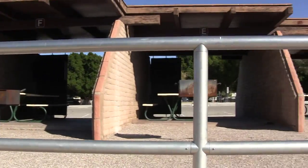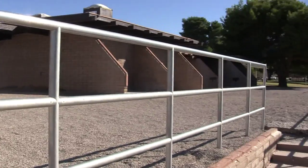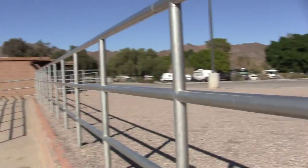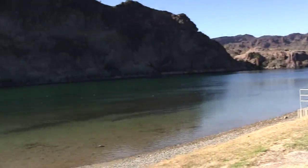These are cabanas. They're kind of more for day use or tenters maybe — you wouldn't use them with an RV. But they're nice. They're right up on the Colorado River. Yeah, beat that view.